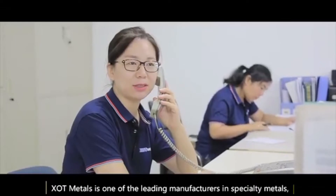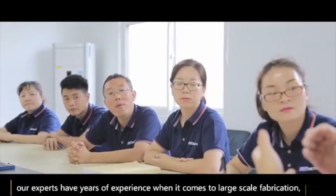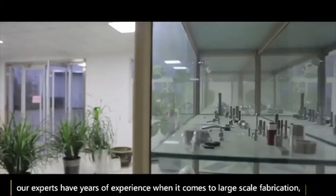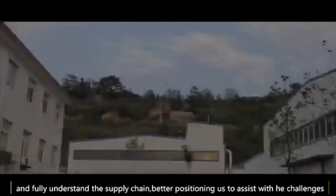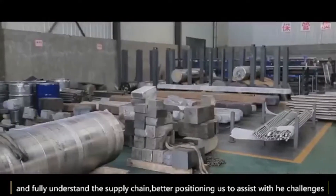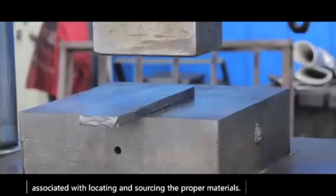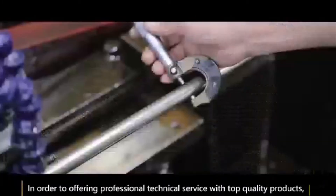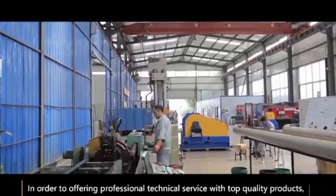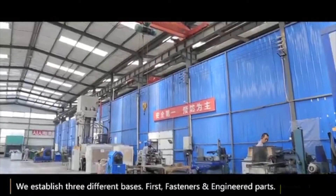XOT Metals is one of the leading manufacturers in specialty metals. Our experts have years of experience when it comes to large-scale fabrication, and fully understand the supply chain, better positioning us to assist with the challenges associated with locating and sourcing the proper materials. In order to offer professional technical service with top quality products, we establish three different bases.